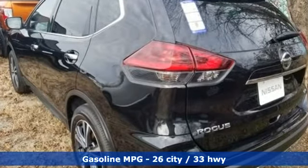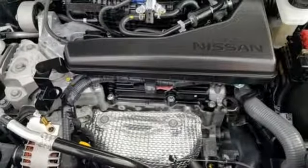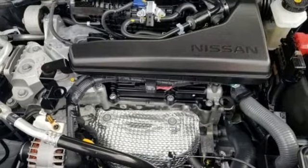Inline four-cylinder engine, dual zone climate control, integrated navigation system with voice activation, autonomous cruise control, heated steering wheel, power heated mirrors.